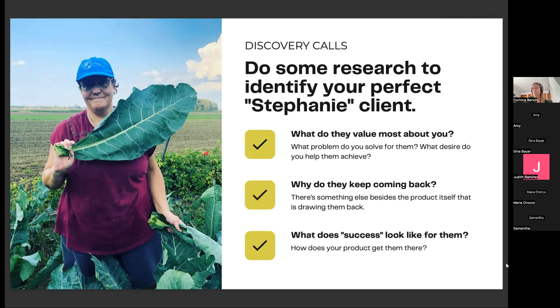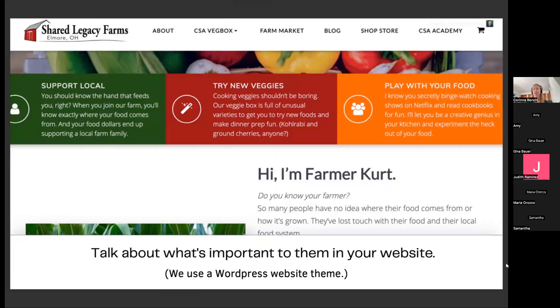Once you know what they value — because they're telling it to you in this research — that's the stuff you put out into the world on your website, in your social media, because that's where you attract those people. You can see an example on my website: 'Support local, try new veggies, play with your food' — these are things I kept hearing over and over again from my customers. Another phrase: 'Do you know your farmer? I want to know where my food comes from.' I can't tell you how many times I heard that. So now I repeat it back out into the world. Don't try to sell your product to everyone — try to find the person who would love the CSA and understand who that is. That was such a huge aha moment for me in year eight.